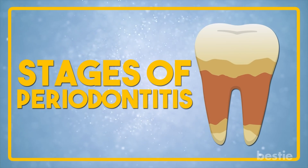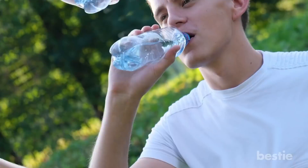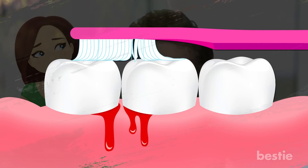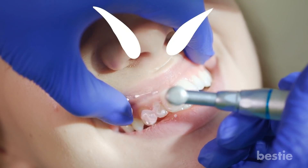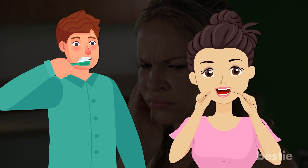Stages of Periodontitis. Stage one: Inflammation — Gingivitis. The first stage of periodontitis sees the gums becoming inflamed. This is known as gingivitis. The first sign is your gums bleeding when you brush or floss. Along with the blood, you'll also see discoloration in your teeth — this is called plaque. The reason you have plaque is because of food and bacteria building up in your teeth. Letting bacteria increase is a recipe for disaster, and this usually happens when you don't brush properly or floss regularly.